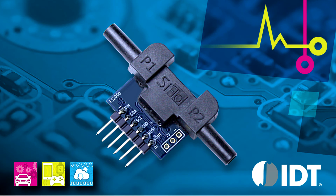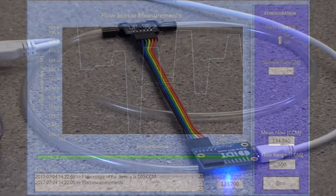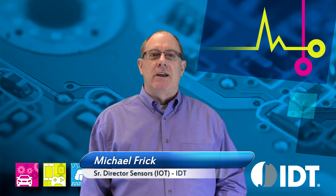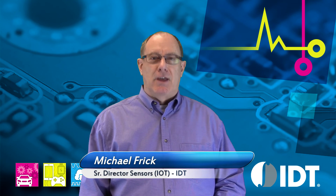The IDT sensor is available with a raw voltage output or with a calibrated analog or I²C output. Demonstration and development kits are available. For more information, please visit our website at www.idt.com. Thank you for watching.